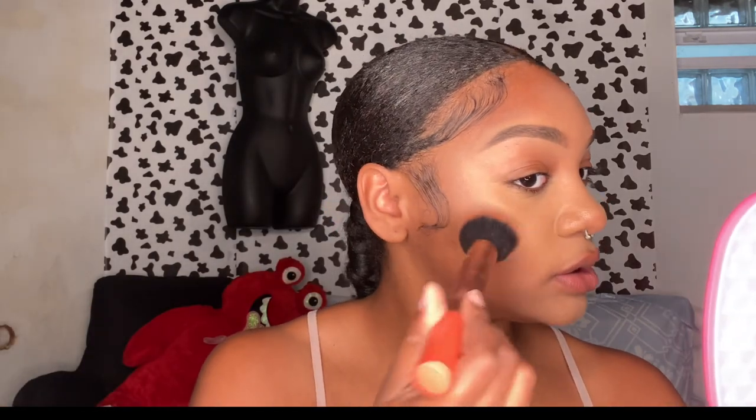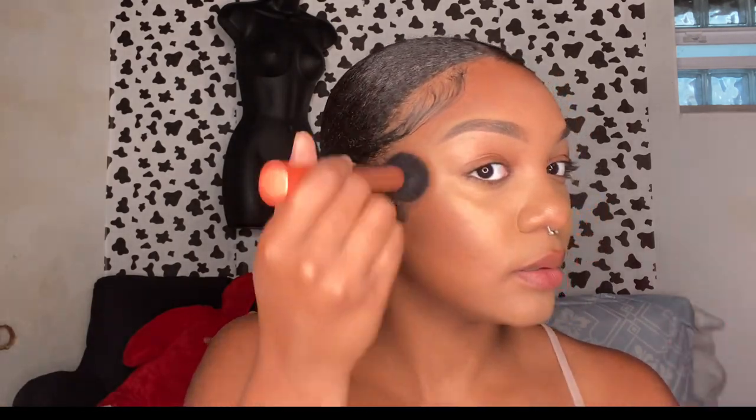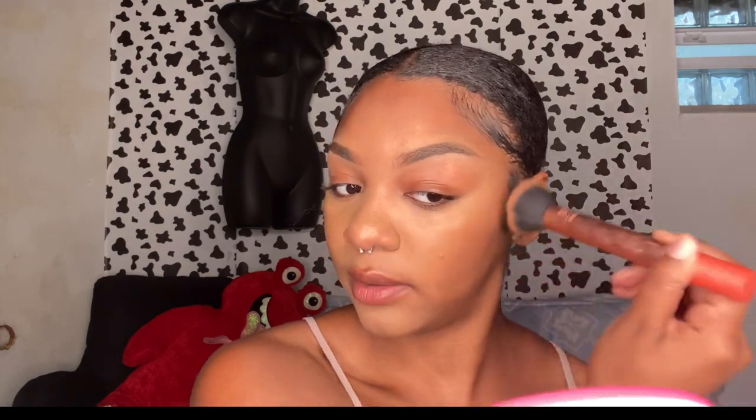Sometimes I use a powder blush but usually I use the Elf Putty one. I take a dense brush — dense brushes just work better for wet products. I put a layer of blush on first, then I'll set my face so it kind of looks like everything went away, and then we'll do another layer and it'll look better.